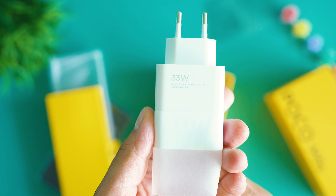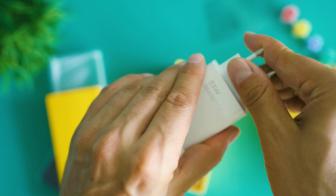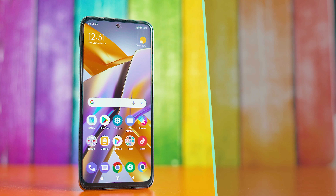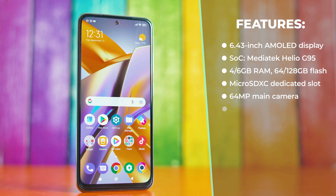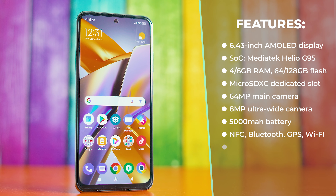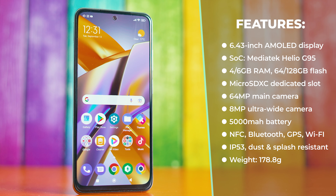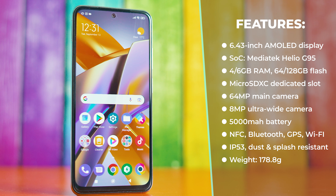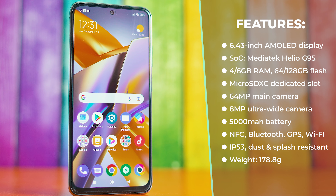A quick look at the details shows promising specifications: a decent AMOLED display, powered by the Helio G95, a 64-megapixel main camera, an ultra-wide camera, and a decent 13-megapixel front shooter. There's also a 5000mAh battery supporting quick charging, NFC, an infrared blaster, dual speaker setup, expandable storage, IP53 waterproof rating, and a weight of around 180 grams.